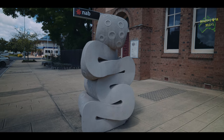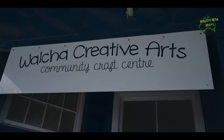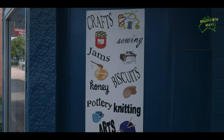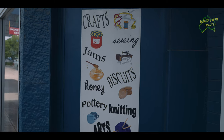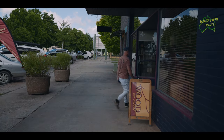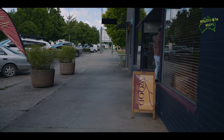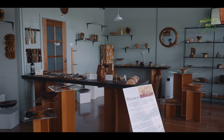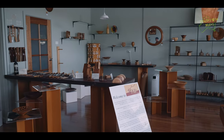Art enthusiasts will be delighted to discover the vibrant art scene in Walcha. The town is home to numerous art galleries and studios. Don't forget the outdoor sculptures — unfortunately we didn't get to see those due to the heat and forgetting a hat — but be sure you don't miss the sculptures when you're in town. We did visit the newly established woodwork gallery in the main street.